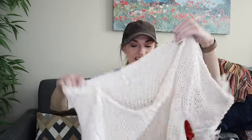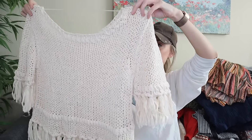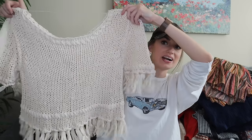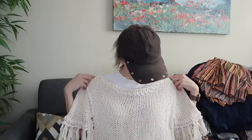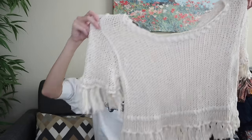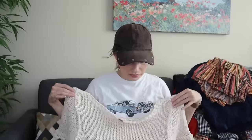And lastly for this haul is Free People, size medium — a cropped loose knit fringe trim sweater. I think this is adorable. You could do so much with this: layer it in fall and winter, or wear it over a bikini top in the summertime for a chilly beach night kind of thing. I love this. It was flawless, just 100% cotton.